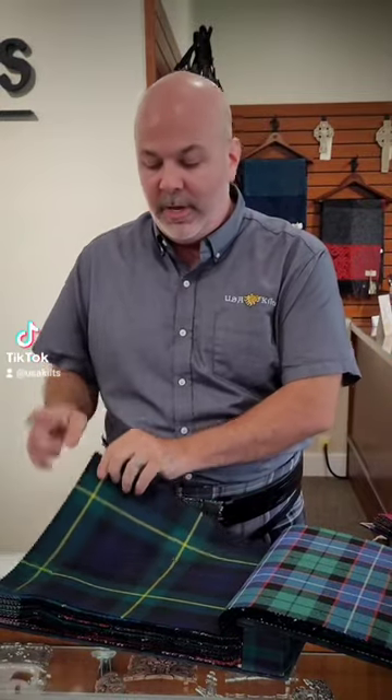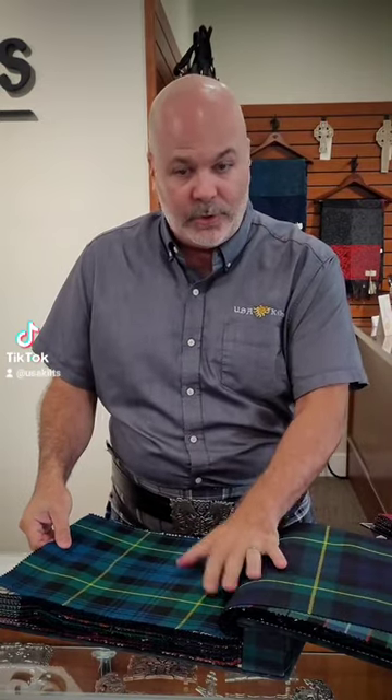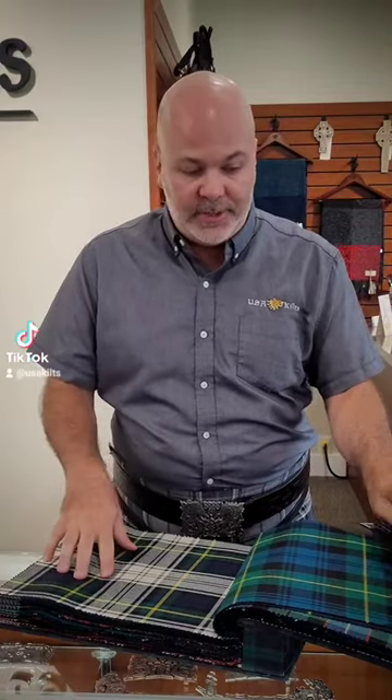Weathered and dress tartans are a completely different tartan than the main tartan. Take Gordon for instance. This is the regular Gordon tartan. You have Gordon modern and you have Gordon ancient — these are two color palette changes within the Gordon tartan. Here you have the Gordon dress tartan, and it is visibly very different than the regular Gordon clan tartan.